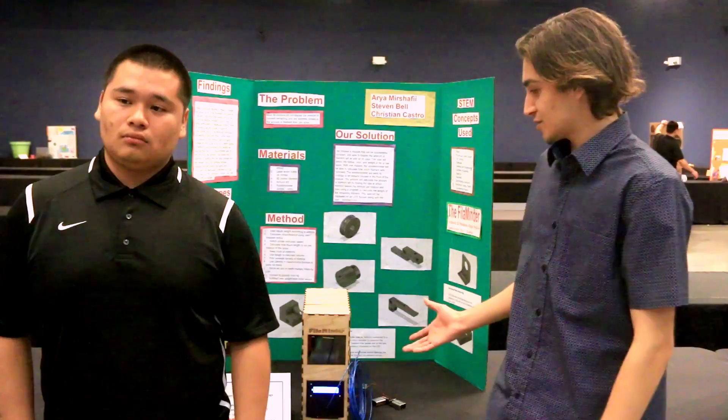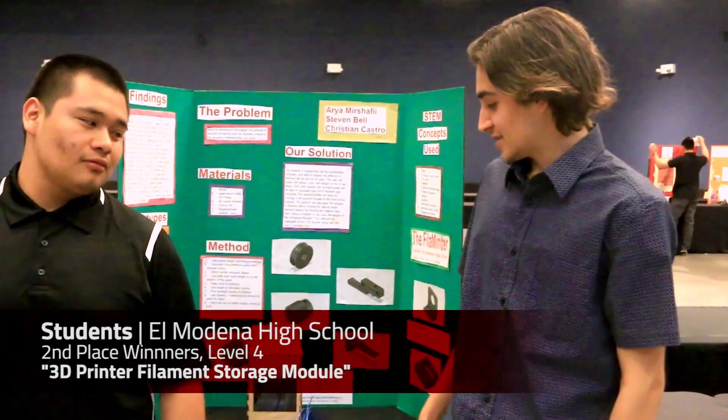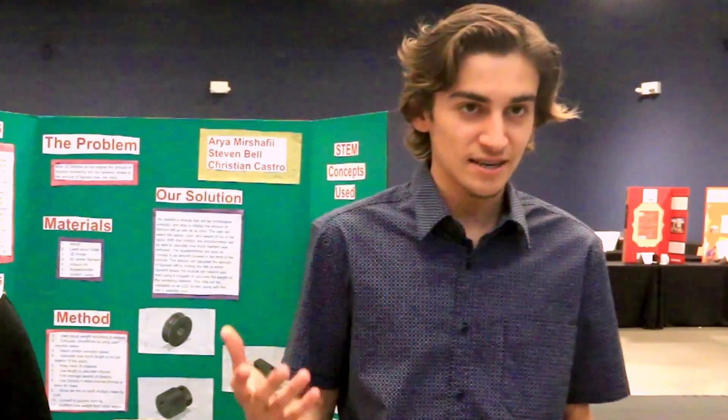What I learned through 3D printing is — I don't know how long it takes to 3D print — but basically anything you imagine, you can really make it. There's no limit to what you can make with a 3D printer, as long as you can design it and think it, it's good to go.